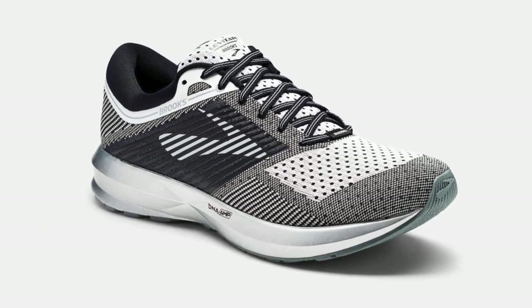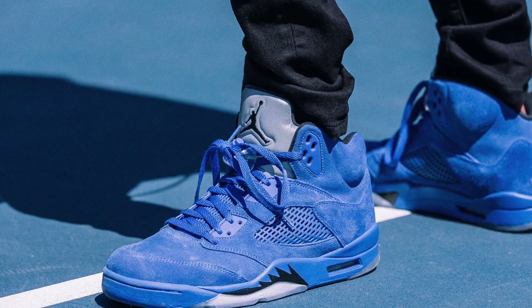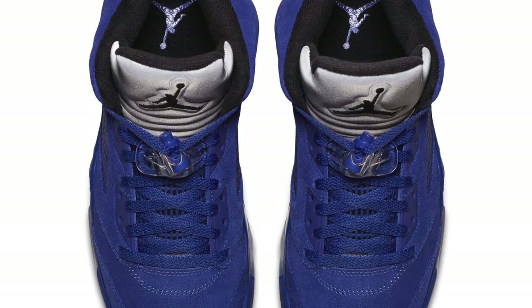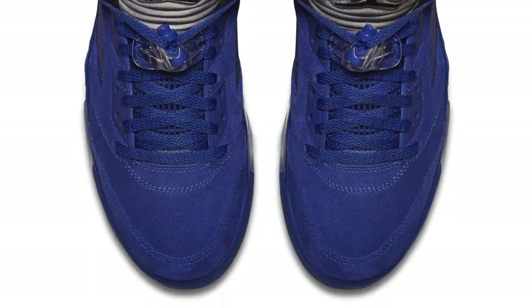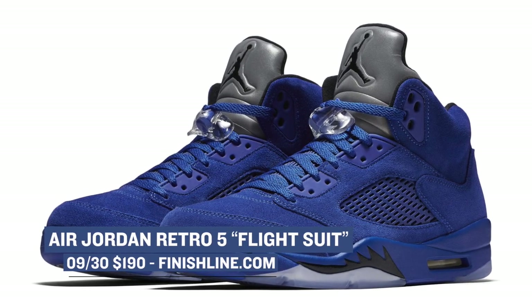Getting back to Jordan, one of the brightest shoes releasing this weekend is the Air Jordan 5 in the Flight Suit colorway. The model is inspired by a flight suit that Jordan wore way back in the day, and that color has been transferred over to the retro. Those will cost you $190 and you can grab those on Saturday over at Finish Line.